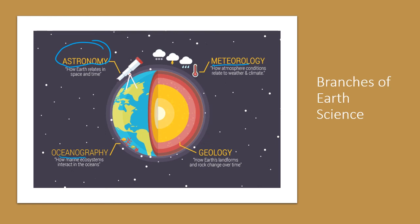Oceanography — that's fairly self-explanatory since it has the word ocean in it. We're looking at ocean currents, underneath the ocean, and marine ecosystems interacting with the ocean as well.